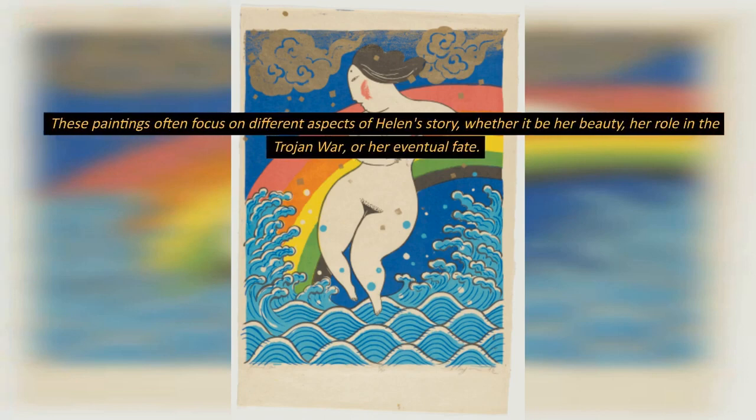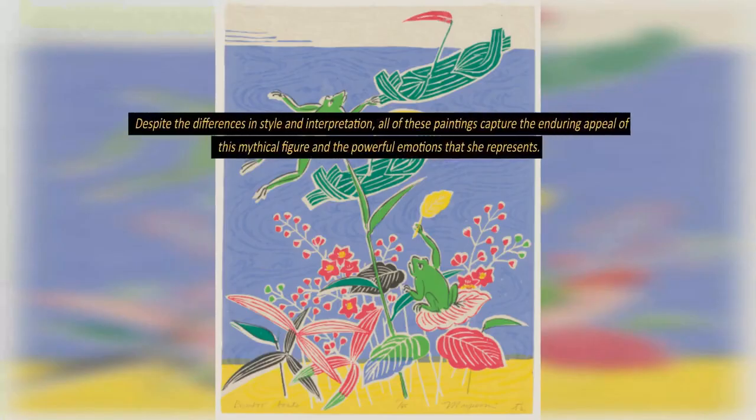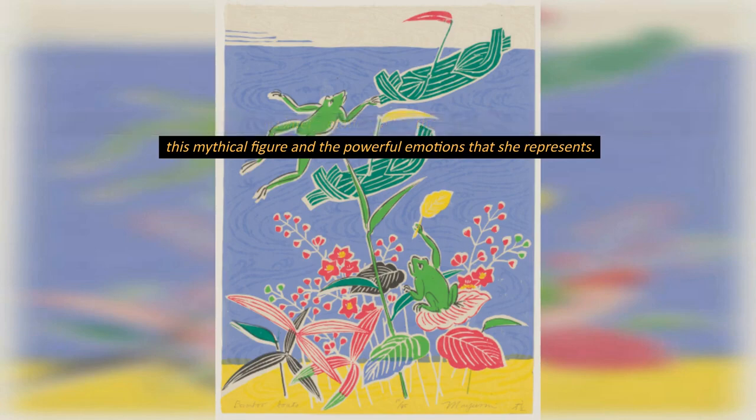These paintings often focus on different aspects of Helen's story, whether it be her beauty, her role in the Trojan War, or her eventual fate. Despite the differences in style and interpretation, all of these paintings capture the enduring appeal of this mythical figure and the powerful emotions that she represents.